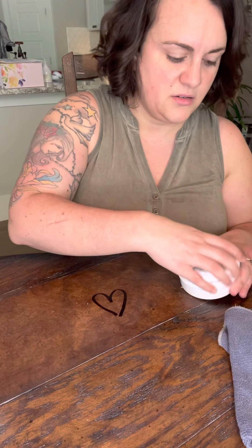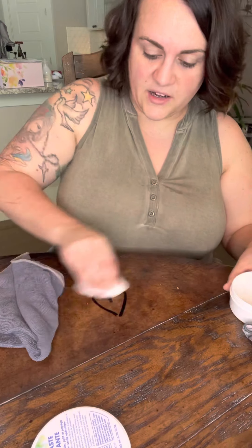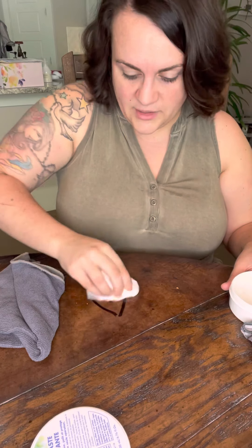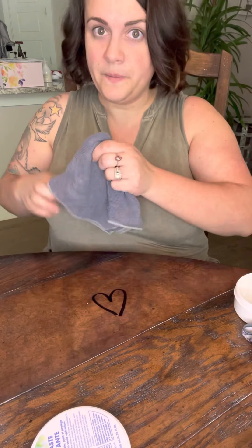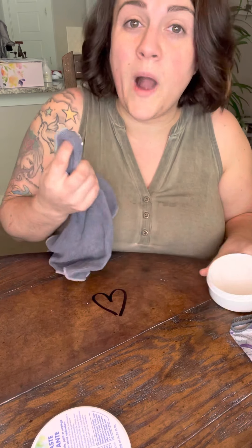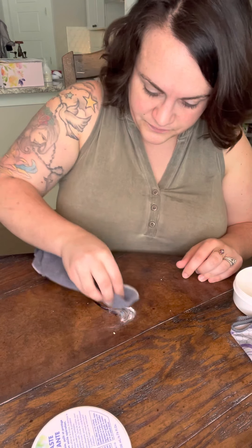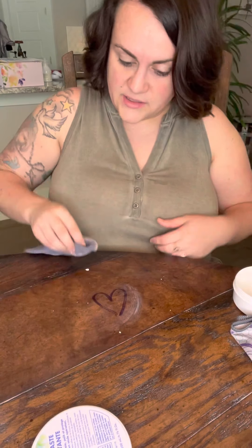Now for a couple of quick demonstrations. I've still got the permanent marker on the table — let's try to remove it first with a Clorox wipe. It's not going to do anything other than get it wet. I'm pushing pretty hard and there's no way that's coming off. Now I'll take the paste with a wet enviro cloth, put some paste on there, and scrub around in circles.